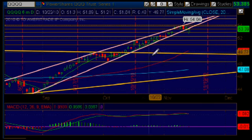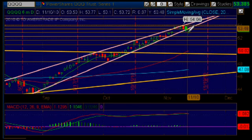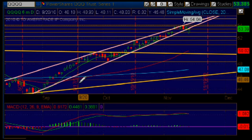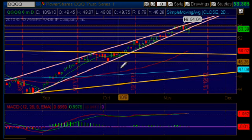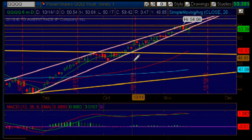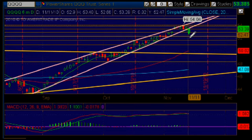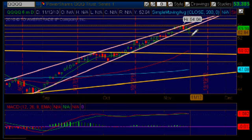Wow, look what happened here today. We are outside this rising wedge formation that is here on this chart between these two pink trend lines. We got down this morning into a pretty major area of support right here at the 52.88 mark, and we bounced right back up, getting stopped at this upper area of resistance right here at 53.48.